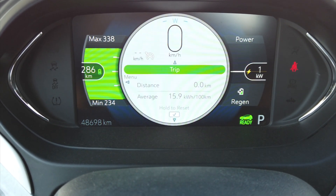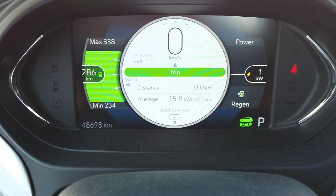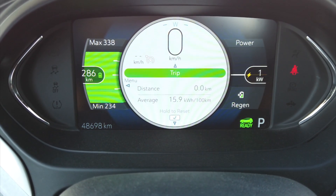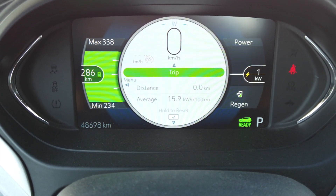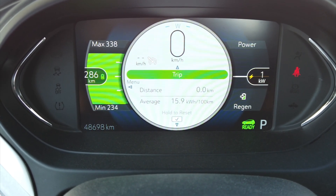I'm going to be doing 150 miles. So what is that? It'd be 240 kilometers? We'll find out.